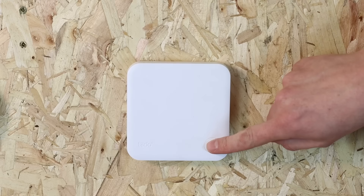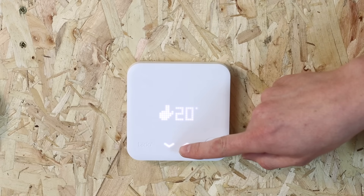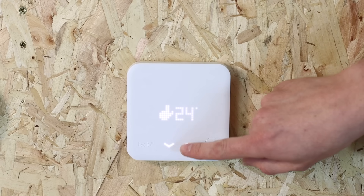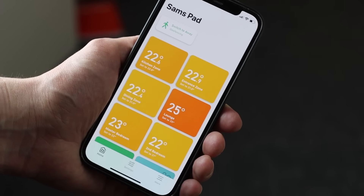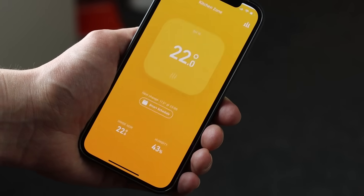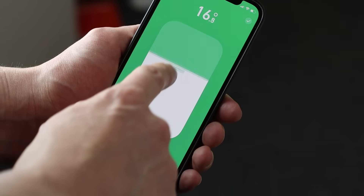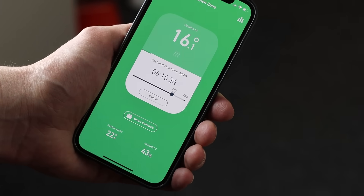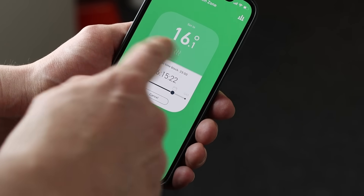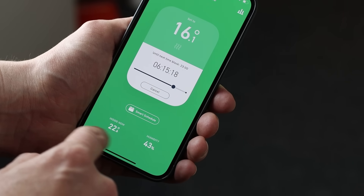The thermostat itself is pretty basic and only has limited function — all the operation of the system is done via the Tardo app. As you can see, this particular property has six zones set, so you can have multiple thermostats per room and adjust them individually. You select the current temperature and then drag the temperature up or down to what you'd like to set as the next target temperature.